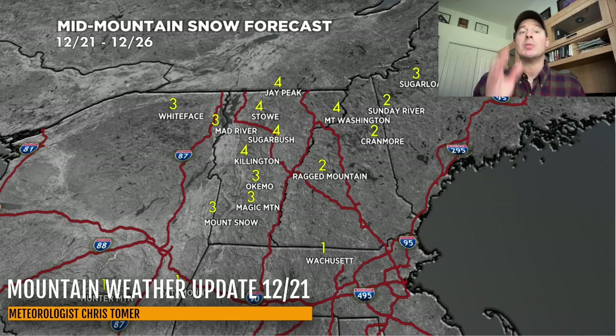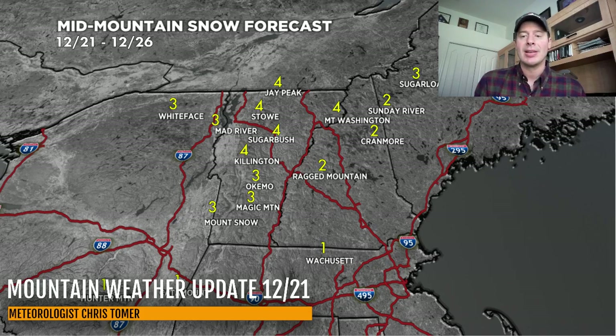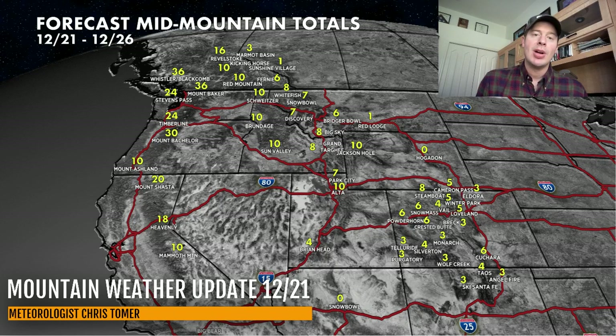We might have a storm very late in the period, but this is only through the 26th. We'll end on the map for the west here, guys. Enjoy this new snow between now and Christmas — between the Sierra, and eventually Utah and Colorado. The Tetons are in great shape, Interior BC is in great shape, and so is the Pacific Northwest — you're just going to have to go pretty high to get the best accumulation. Thanks for tuning in, guys. Always appreciate it. Take care and have a great day.